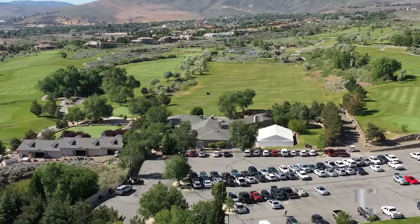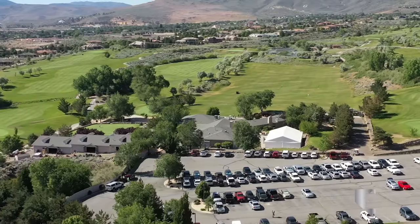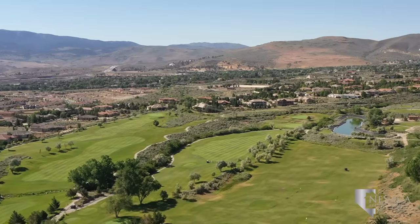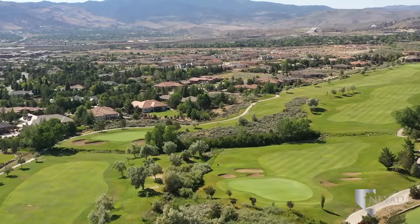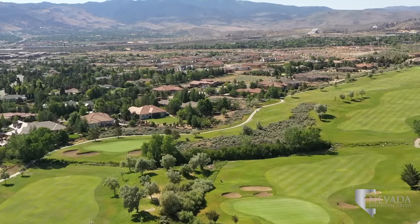The nearest golf course to South Meadows is Wolf Run Golf Club. The terrain and water features make for some challenging greens. The University of Nevada Reno golf teams call Wolf Run their home course.